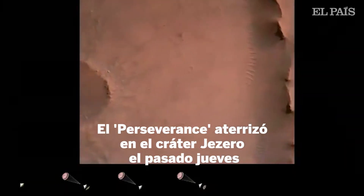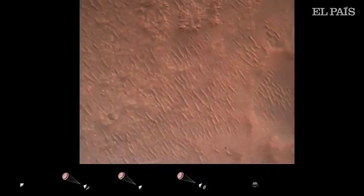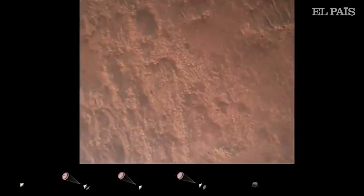Confirmation that the backshell has separated. We are currently performing the divert maneuver. Current velocity is about 75 meters per second at an altitude of about a kilometer off the surface of Mars.